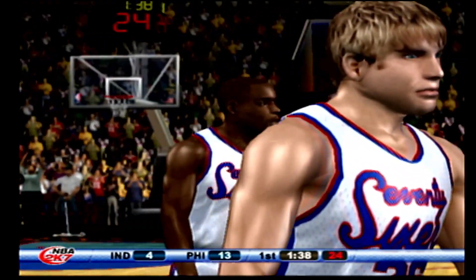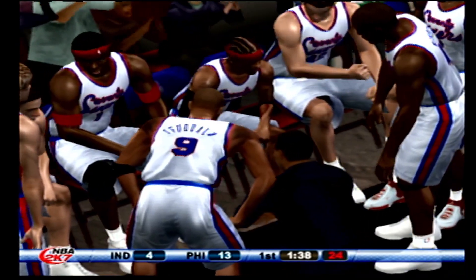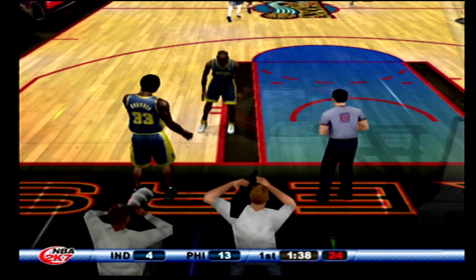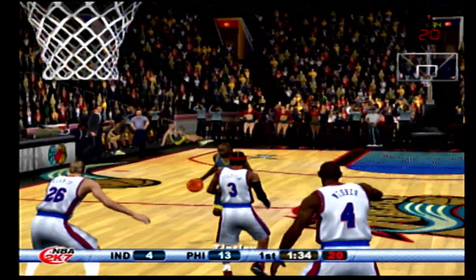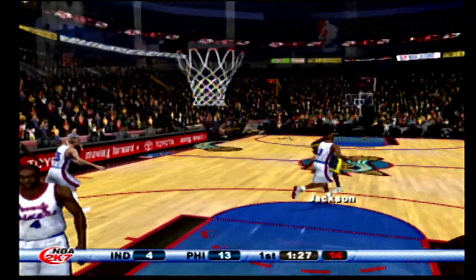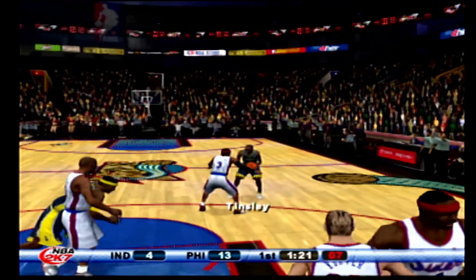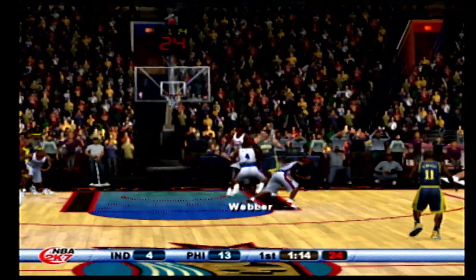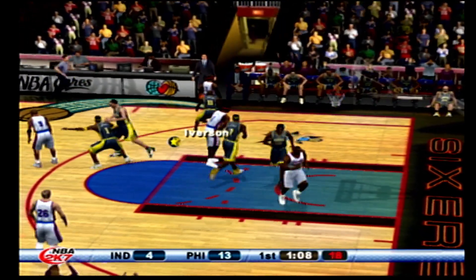The Pacers bring it up — they're trailing by nine. Passes to Granger, the pass to Jackson — Jackson tries to back him in, seven on the shot clock. Passes to Granger behind the arc — grabs the defensive rebound. The 76ers with the ball, they're shooting 75% for the quarter.